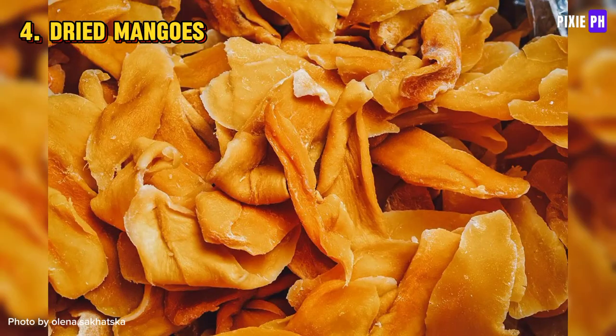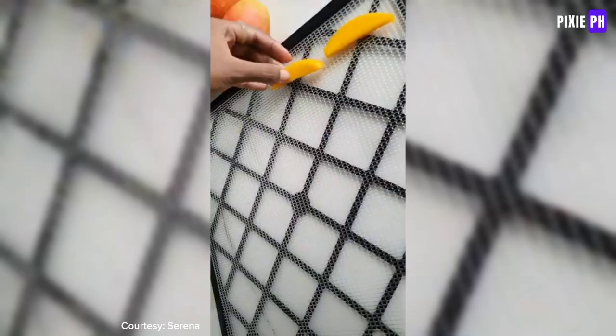Dried mangoes are made from ripe mangoes that are sliced and dried. They often have added sugar to enhance sweetness.